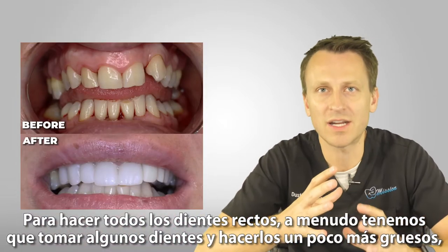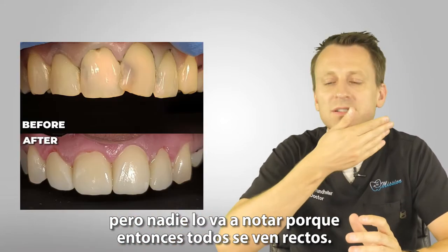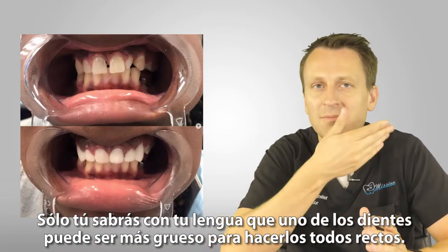To make all the teeth straight, we often might have to take a few teeth and make them a little bit thicker, but nobody's gonna notice it because they all look straight. Only you will know with your tongue that one of the teeth might be thicker to make them all straight.